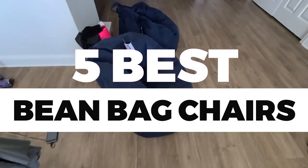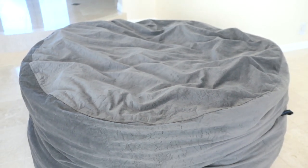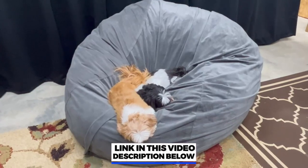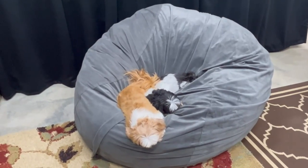In this video, we will recommend you the 5 best beanbag chairs. We created this list based on our personal opinion and hours of research, and we listed them based on quality, durability, price, and more, so you can easily decide which is best for you. You can find the purchase links for all the products mentioned in this video down in the description below.